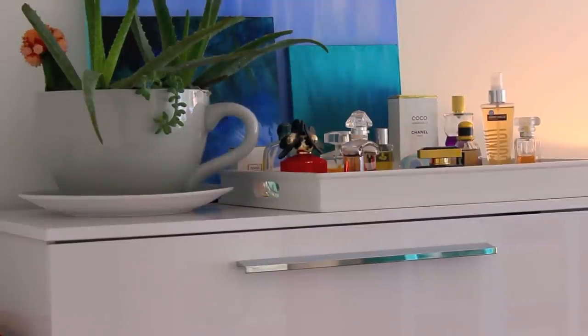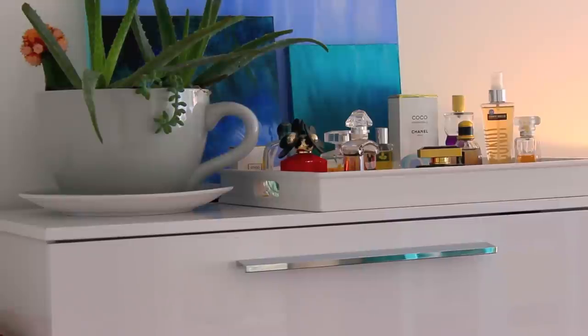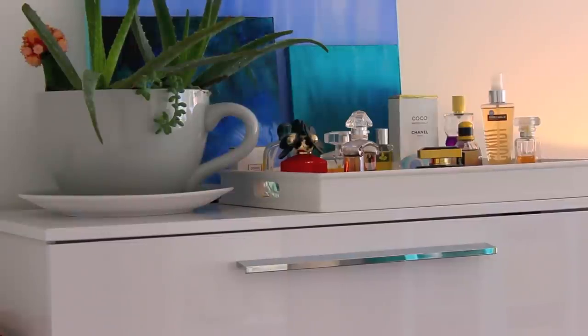Behind it are three paintings that just kind of lean up against the wall. If you look back at some of my older videos from this year, I painted those and did a DIY tutorial on how to do it yourself — it's really easy to make your own art and a very personal way to decorate. You can also see I have my perfume collection out there; let me know if you'd like to see a full video on my favorite perfumes.